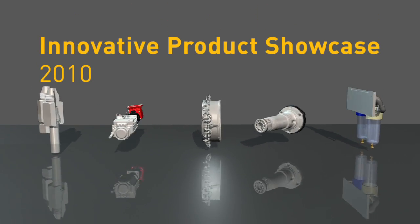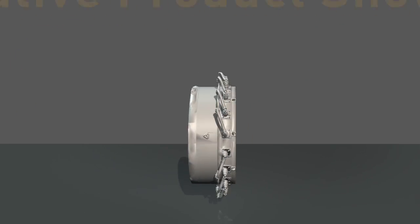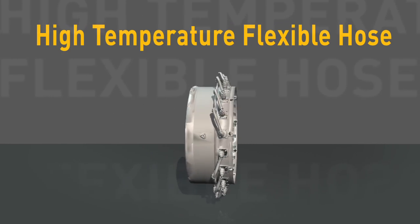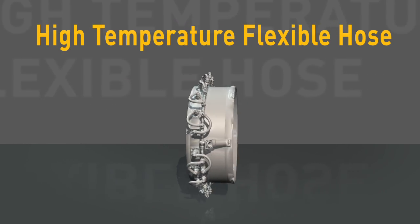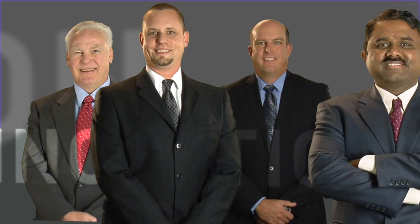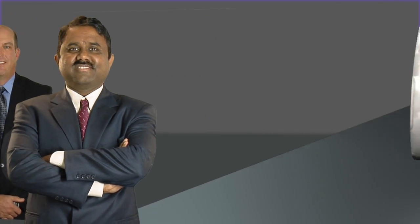The high temperature flexible hose project from our aerospace group is a great example of innovation at the subsystem level. What's really significant about this project is the way that the team took existing technology and repurposed it to solve a really big problem for the customer. In so doing, they made the competition irrelevant and redefined the market.